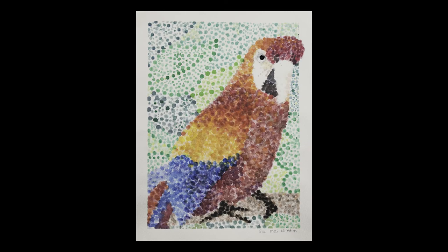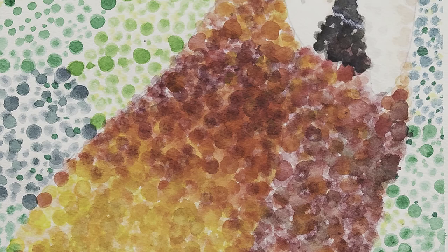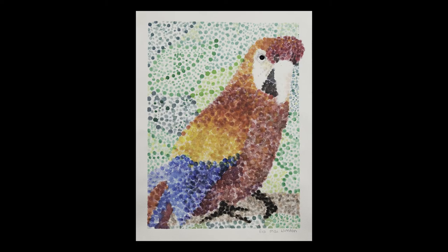Using a style known as pointillism, 7th grade James Wood Middle student Eva Winston painted this beautiful image of a parrot. Carefully drawn in pencil first, she used hundreds of dots of watercolor paint to show the bright colored feathers. The dots blur together at a distance to form solid areas of color.